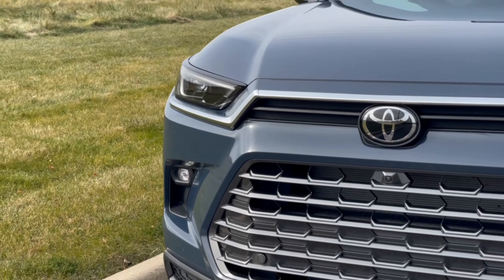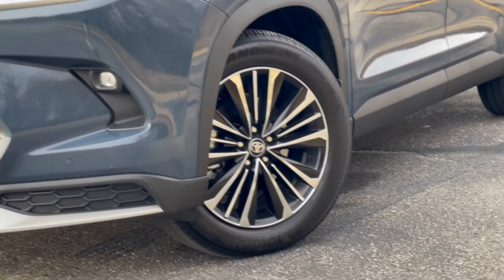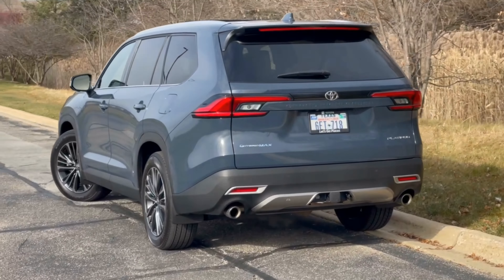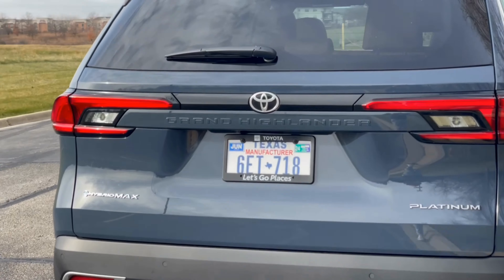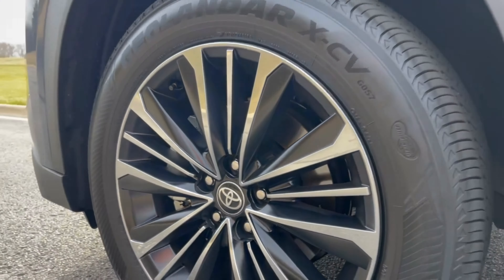Up front it has a large trapezoidal grille and front fascia with slim LED headlights. From the side you'll notice large flattened fenders with body cladding trim that outlines the bottom of the entire vehicle. Around back is a squared-off design that utilizes LED taillights, a large brake light across the roof, Grand Highlander badging across the center, and a dual exhaust. Available wheel sizes range from 18 up to 20 inches.